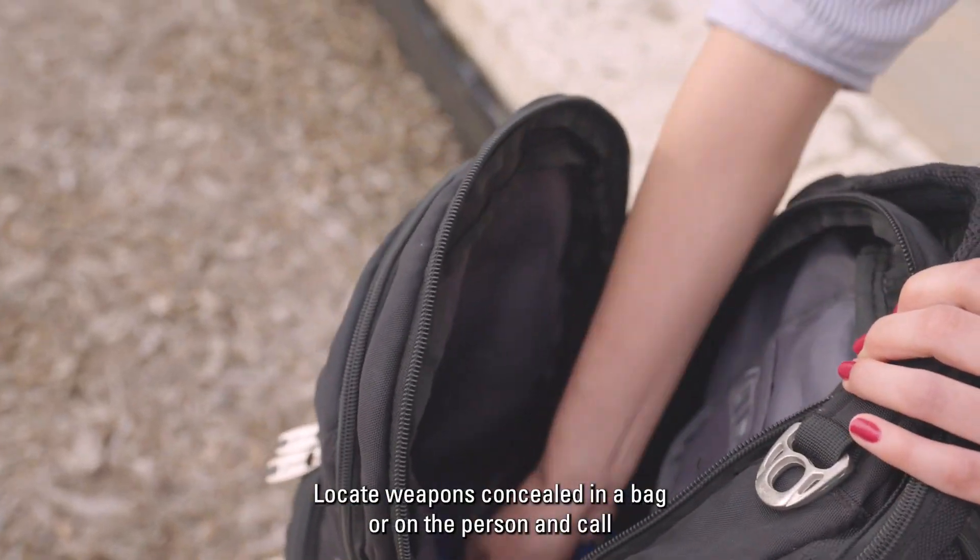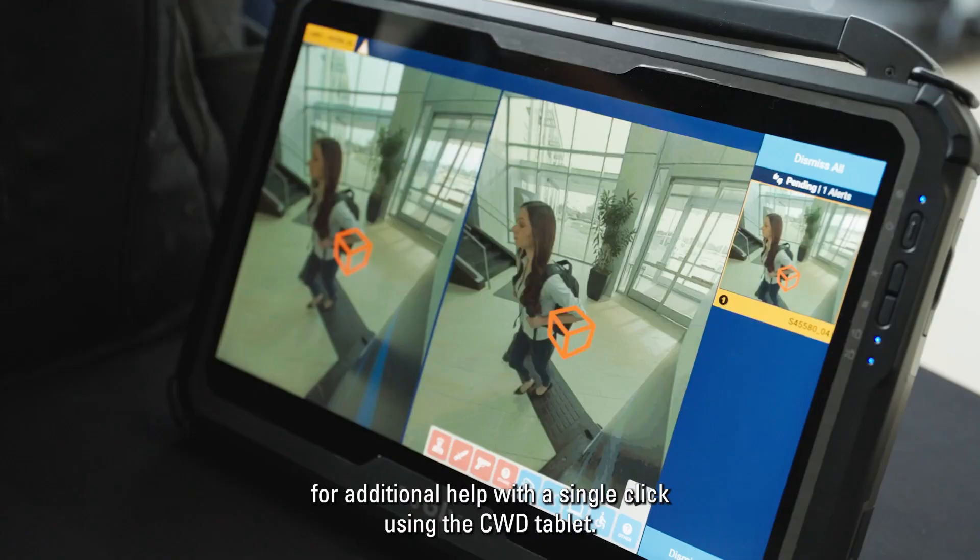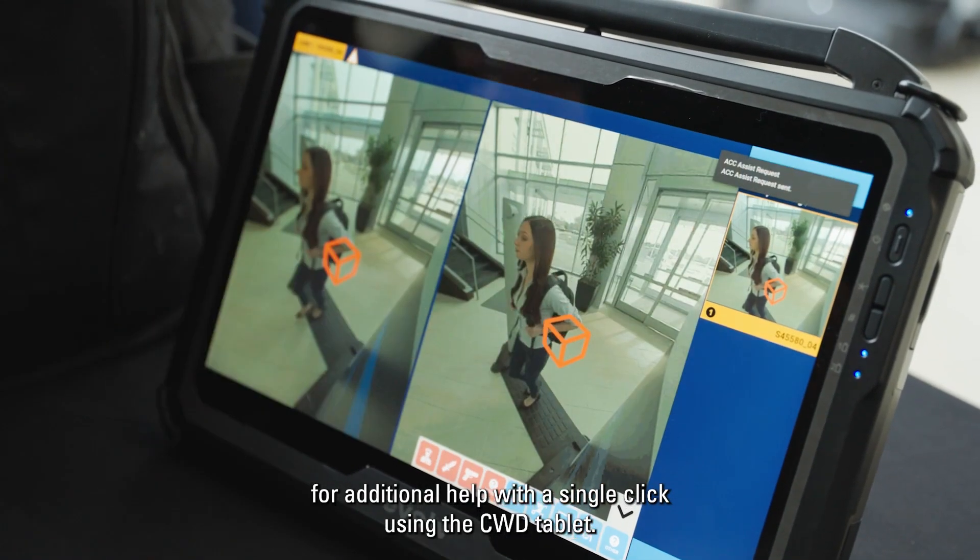Locate weapons concealed in a bag or on the person, and call for additional help with a single click using the CWD tablet.